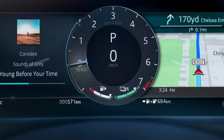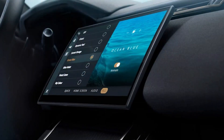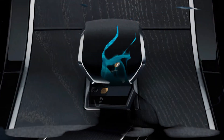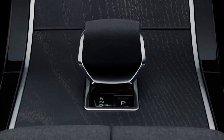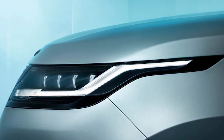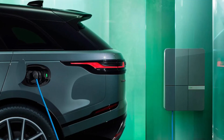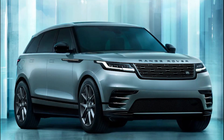Petrol models start with the 2.0-litre four-cylinder, also with mild hybrid technology, providing 247 bhp and 365 Nm of torque for a 0-60 mph sprint of 7.1 seconds. The larger 3.0-litre straight-six petrol is only available in Dynamic HSE and Autobiography trim, and comes with 395 bhp and 550 Nm of torque for a 5.2-second 0-60 mph time. The P400's CO2 emissions drop from 227 g/km to 211 g/km thanks to hybridization.